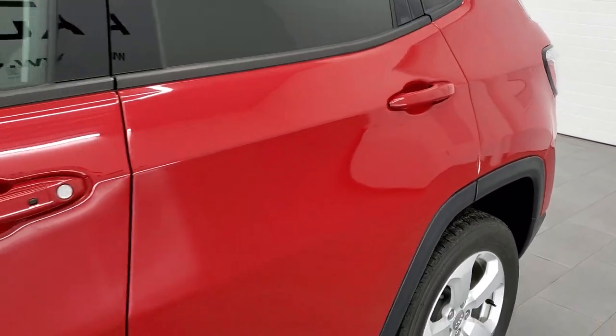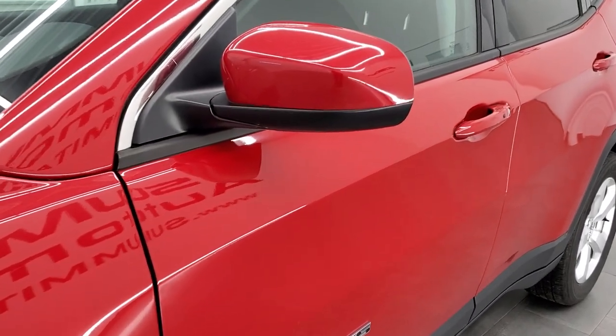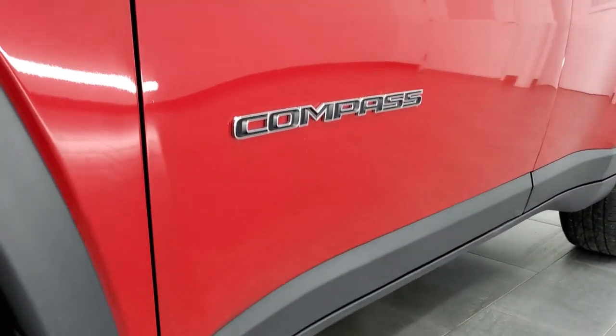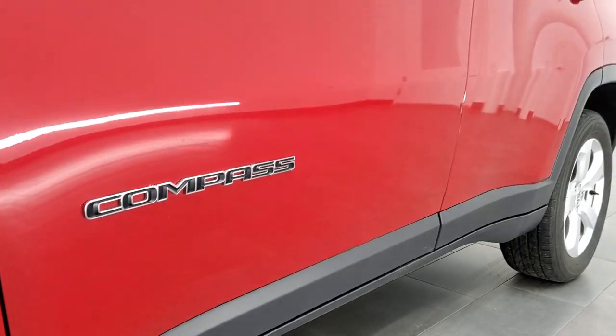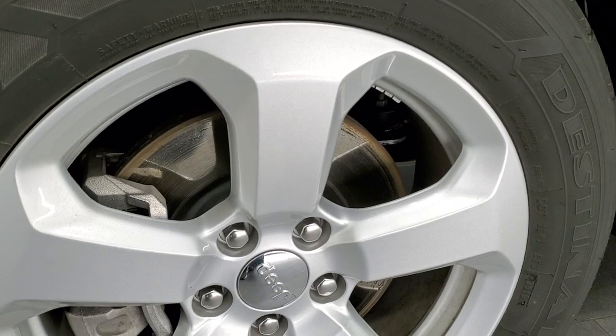condition and options of the vehicle before seeing it in person. And if you like the video and how we do things here at Summit Automotive, in the upper right hand part of the screen is a subscribe button to our YouTube channel. Click that and then click the bell notifications and you'll get updates every time we do videos here at Summit Automotive.